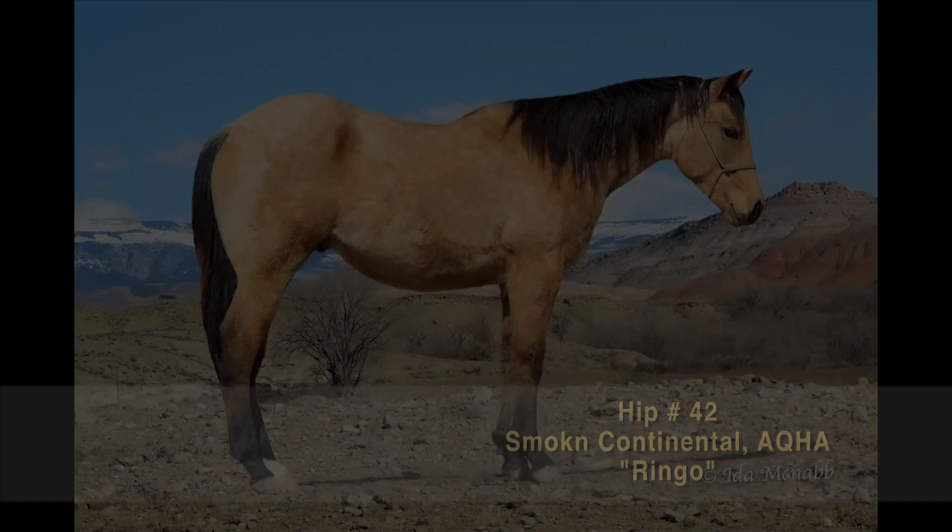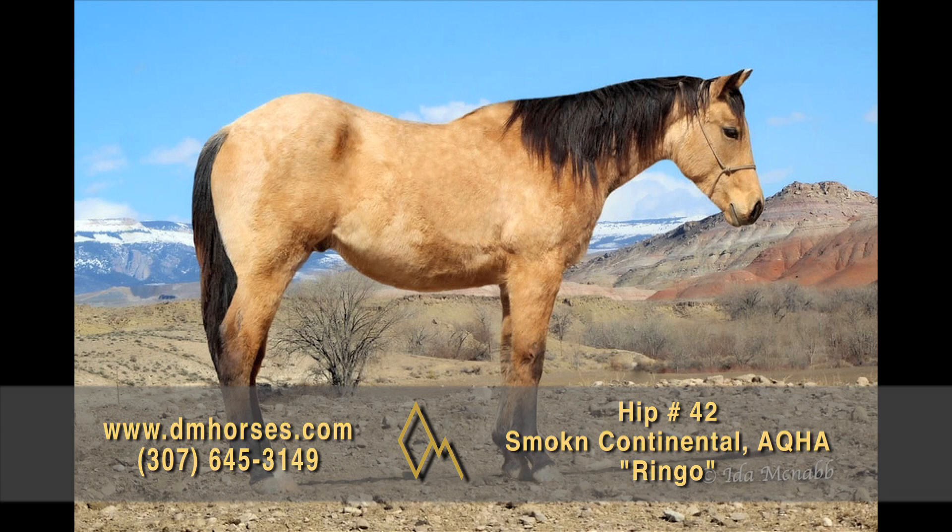Hip number 42, Ringo. Here is a 2020 Buckskin Stud Colt. If you are looking for that special horse, Ringo is your guy. His pedigree is full of AQHA legends. I have started so many of this colt's siblings that I actually went and bought his sire to add to our breeding program for a couple of years. This is an incredible stud colt with a ton of cow bred into him. His mother is an own daughter of Yellow Rona, Texas. This horse will get down in front of a cow or get up and run to one and let you rope off of him one of these days. He'll be anything you want him to be. He's got that quiet disposition and great confirmation that makes incredible horses. That's hip number 42, Ringo.